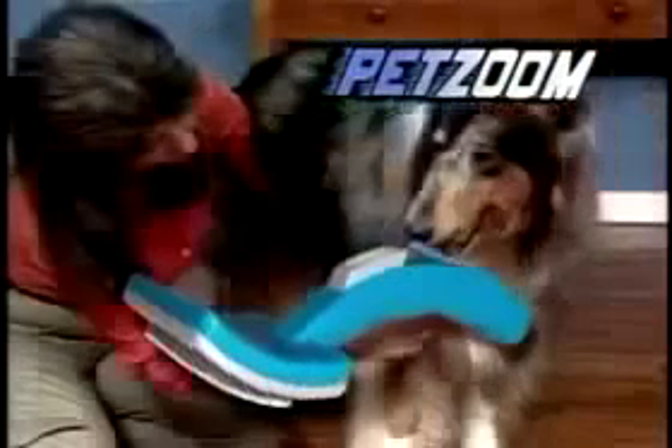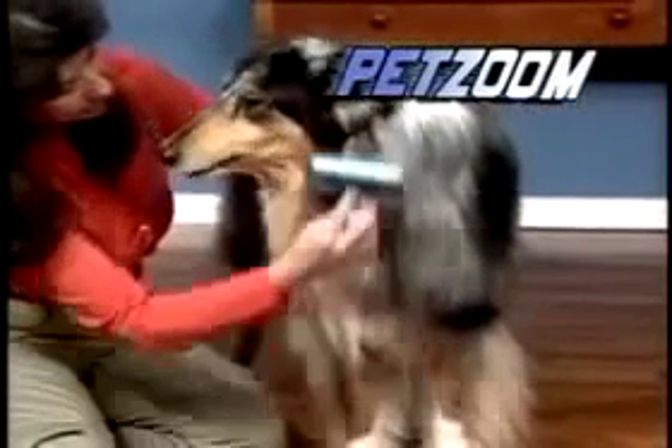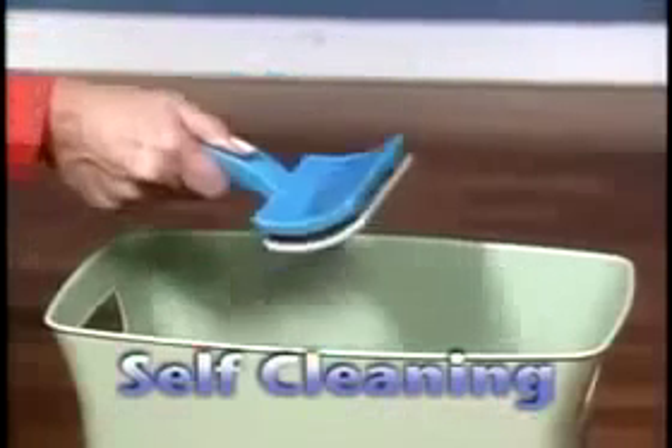Introducing PetZoom, the all-new self-cleaning, pain-free, quick and easy way to groom. With just one touch, the brush cleans itself.